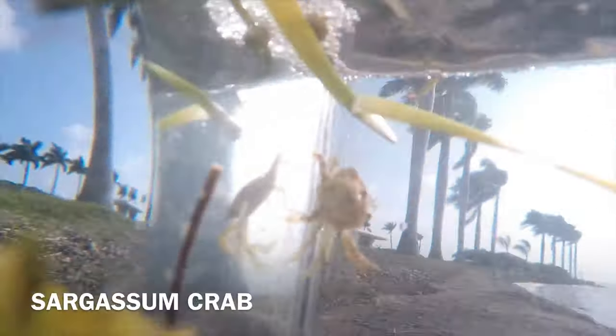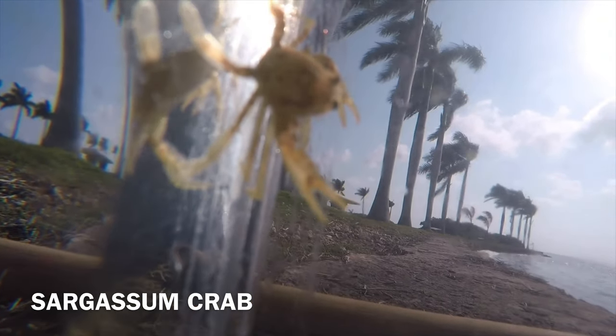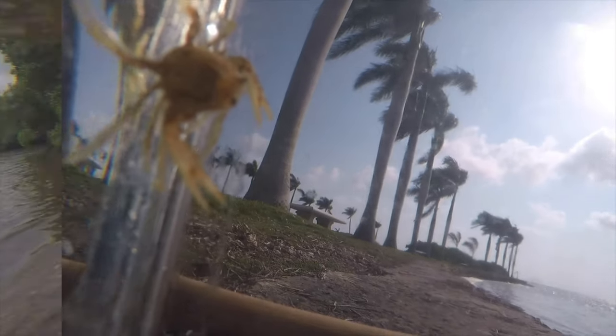This is a sargassum crab, a type of swimming crab that lives in sargassum. It shares its fragile mini ecosystem with up to 70 other species.